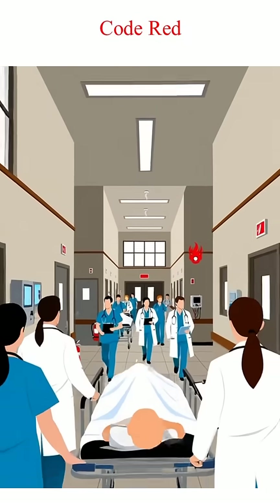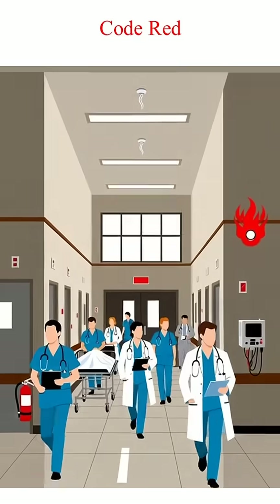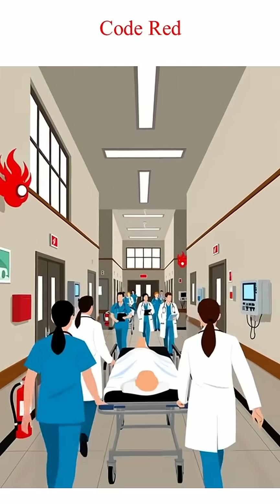Code Red is a fire emergency. Staff prepares to evacuate and control the fire.